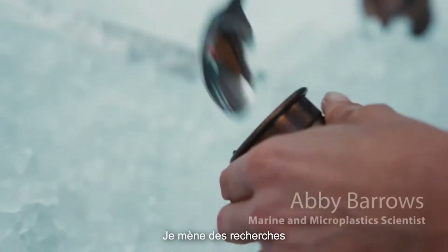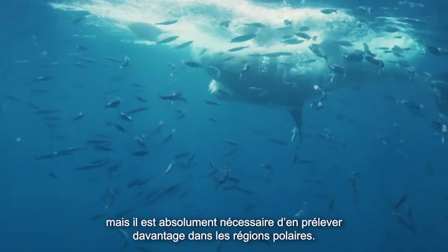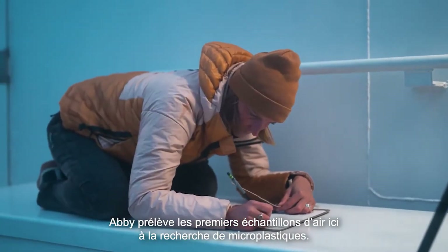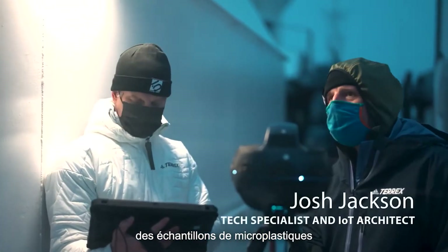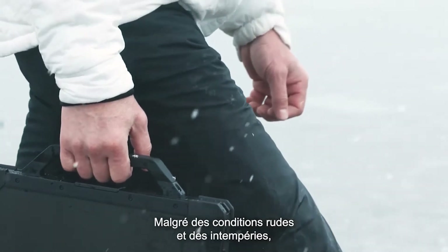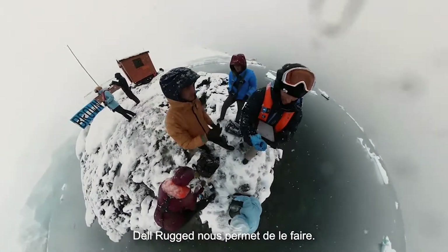I've been conducting microplastics research since 2013 with Adventure Scientists. We were able to sample in all the world's oceans, but there is absolutely more need to get samples from the polar regions. Abby's doing the first microplastic air sampling in Antarctica. We're out here collecting the microplastic samples to build the model for our future algorithm. The challenge is the weather and conditions and still being able to work every single day, no matter what the weather does. Dell Rugged allows us to do that.